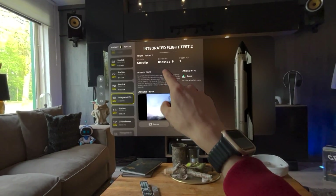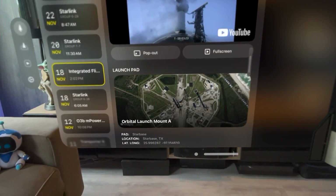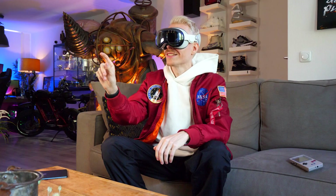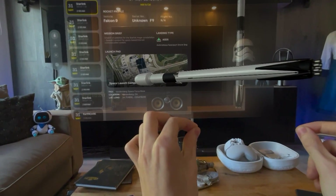You can also get info on the rocket profile, mission brief, landing type, and launch pad. The app even lets you open a map and have a look at its exact location. On top, you can tap on the scale model to bring it up close, so you can play around with it.